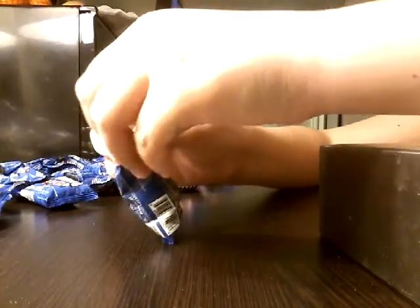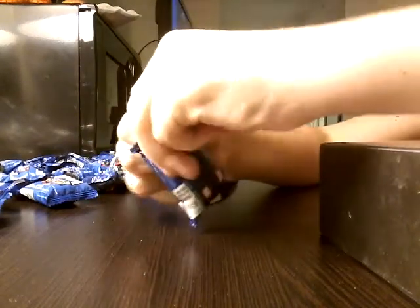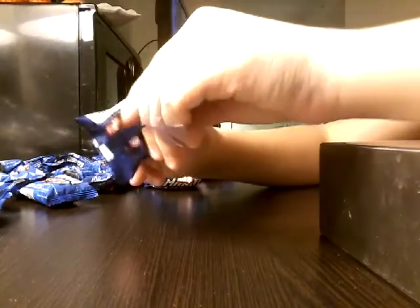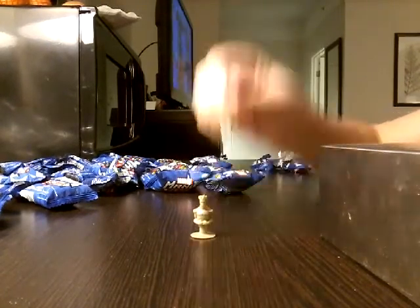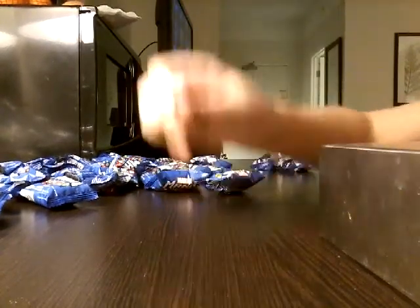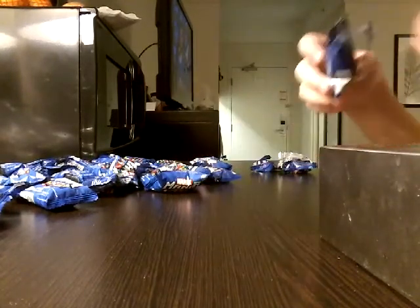Next bag. This is my first unboxing video - like unbagging, unboxing, same thing. Another Groot! Double Groot. Our first duplicate.